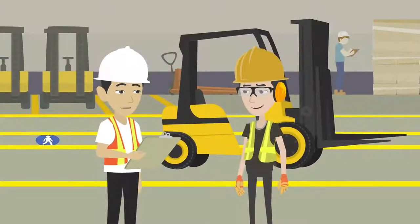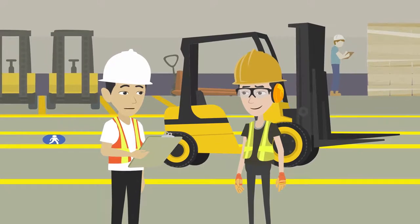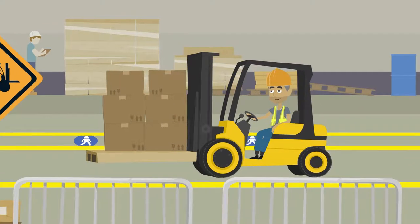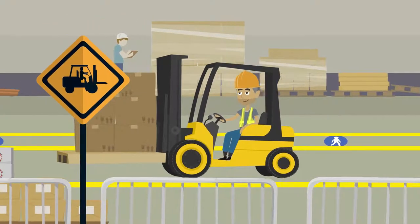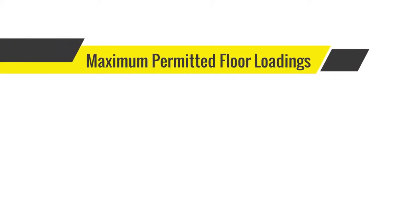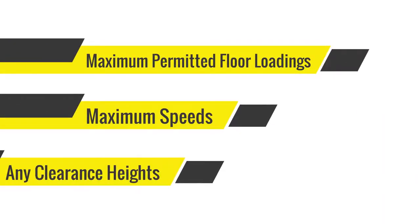When operating a forklift you must pay attention and follow any worksite rules and guidelines. The operator must only drive the forklift in the approved designated roadways and must observe all signs, especially those on maximum permitted floor loadings, maximum speeds and any clearance heights.